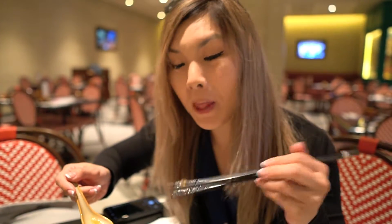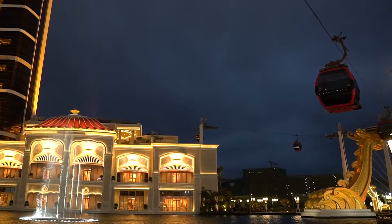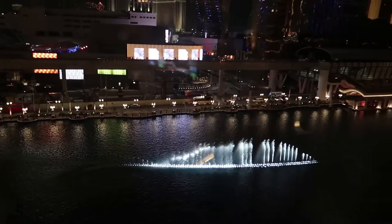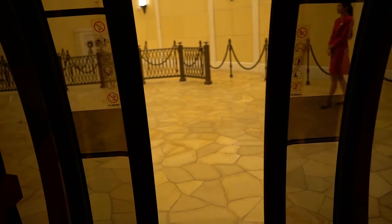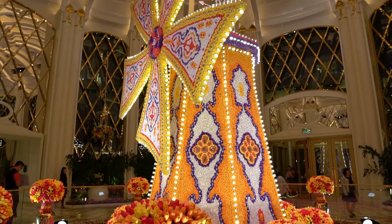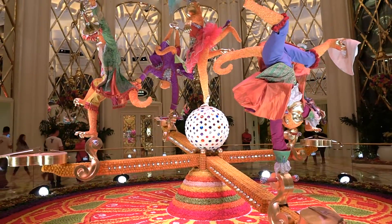That pork fillet was still hot, but it's actually really good. Our last hotel stop is Wynn Palace — there's a fountain show at the front and a gondola ride. The Wynn Palace is decked out in floral.